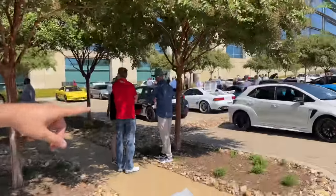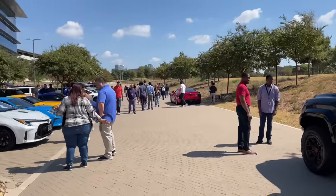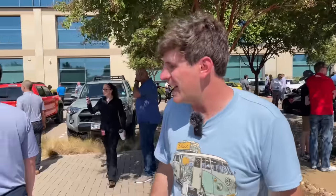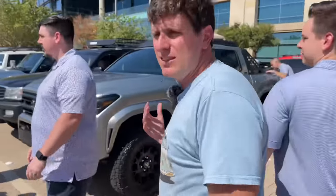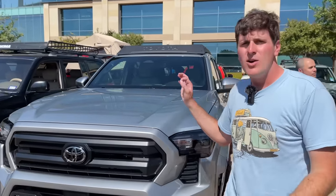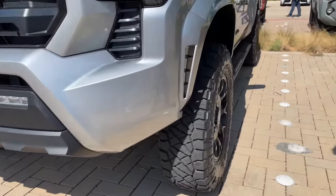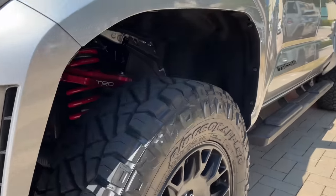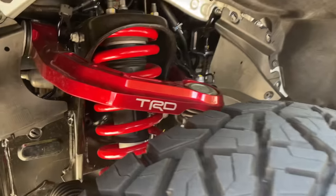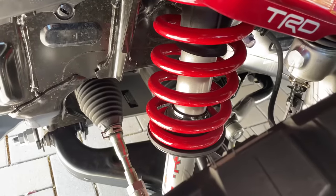Toyota employees from the headquarters here in Plano bring out their own cars to show off — everything from GR Corollas to GR86s to MR2s. There's a whole other parking lot over there that has non-Toyota products, but Toyota corporate is also bringing out some of the cool stuff they want to show off, like this 2024 Tacoma with a bunch of off-road accessories. I think this is probably the first ever lifted 2024 Tacoma, because they're just not out to the public yet.